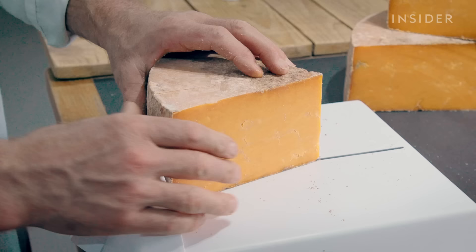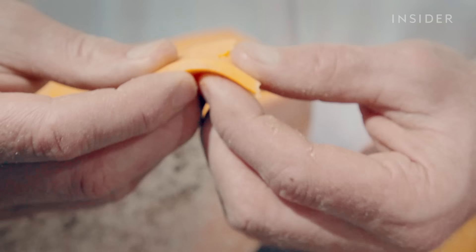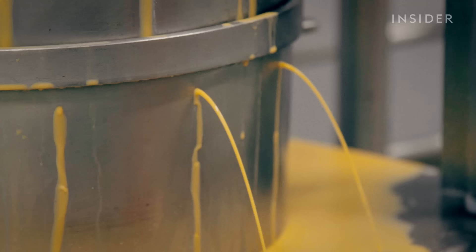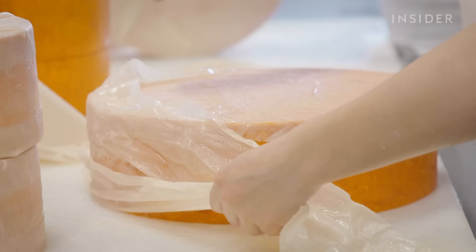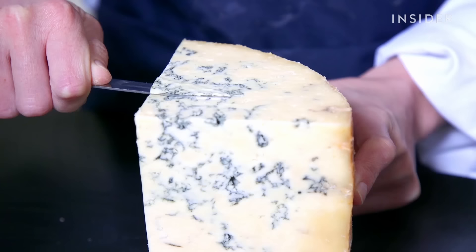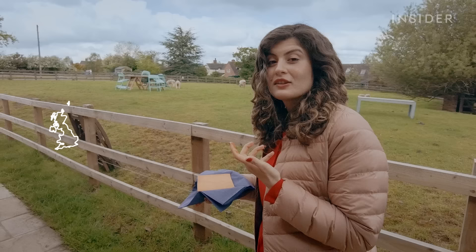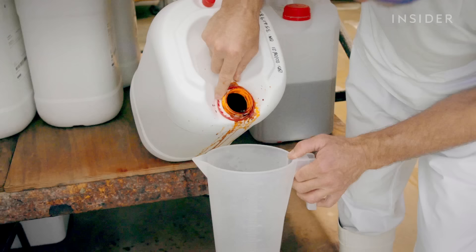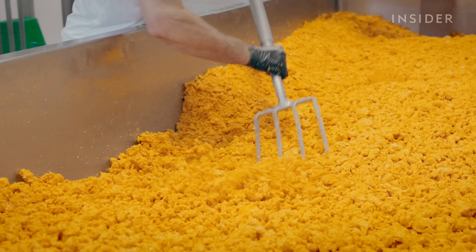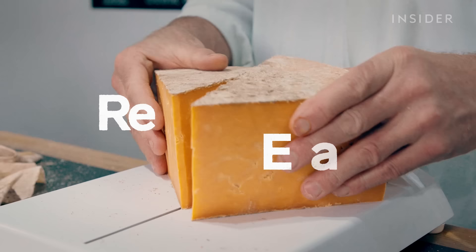Red Leicester is a raw milk nutty sweet cheese with a citrus finish, but no doubt what makes it stand out is its bright orangey-red color. The story goes that Stilton and his blue veins were so popular that other cheeses including Red Leicester were having a hard time standing out, so cheesemakers thought: let's just turn it red. And it worked — Red Leicester is now one of the most popular cheeses in the UK.